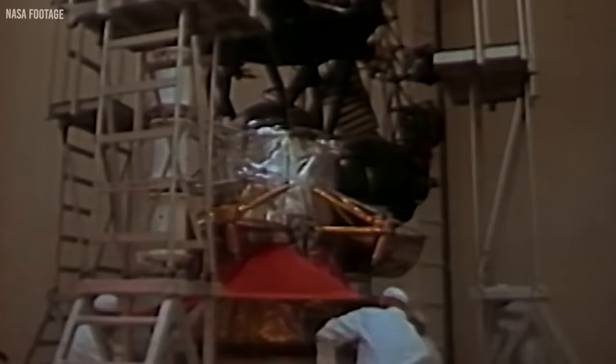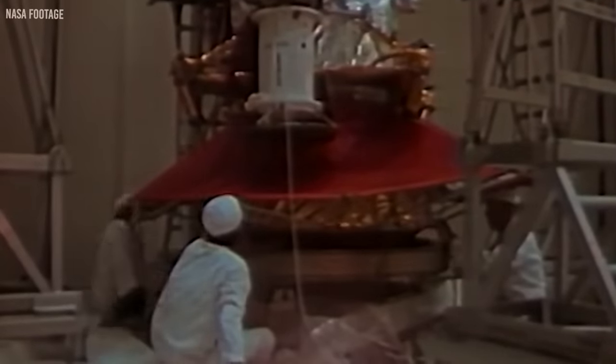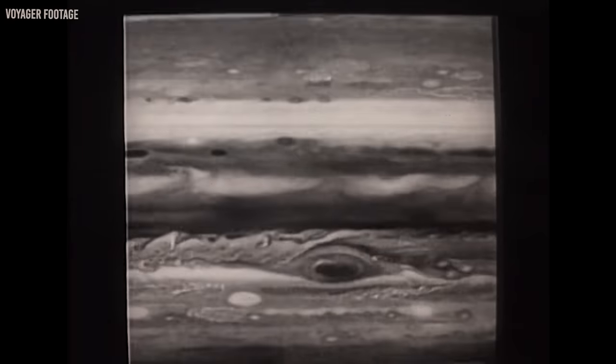It's a miracle that the power in these probes hasn't run out. The Voyagers were built with an amazing power system, very sophisticated even for its time. Each Voyager probe has a radioisotope thermoelectric generator, which converts heat from decaying plutonium-238 isotope into electricity.